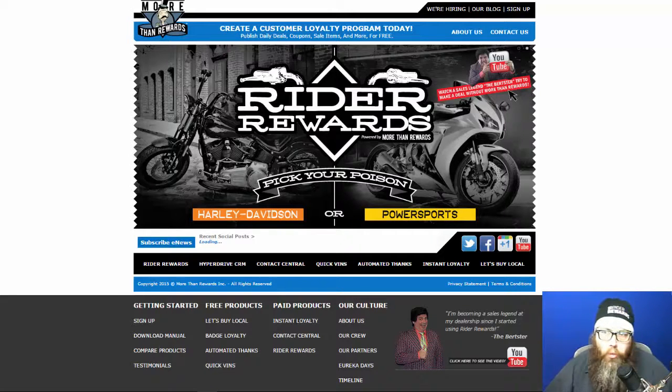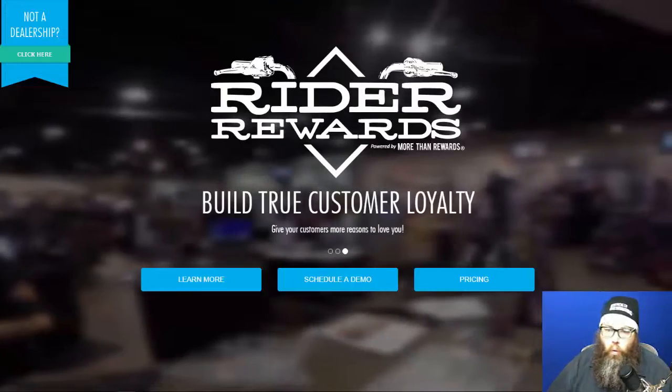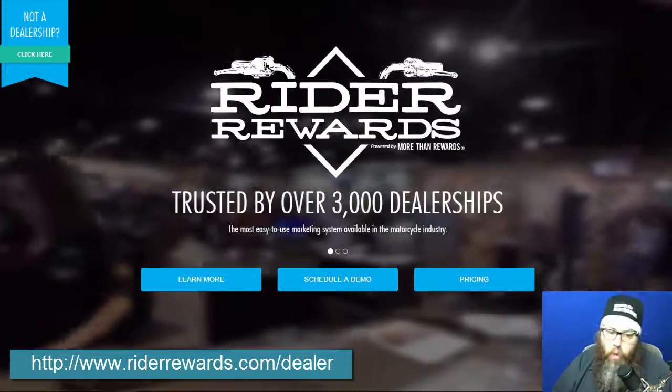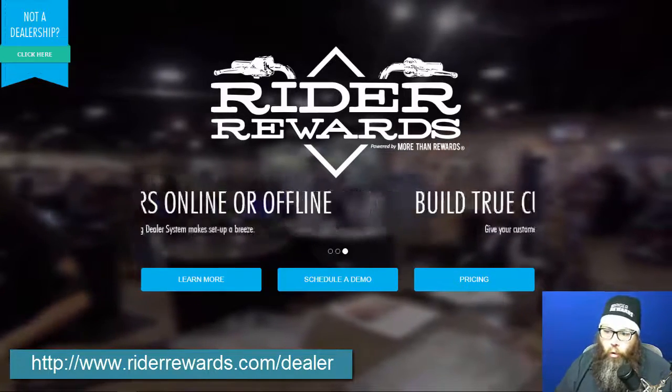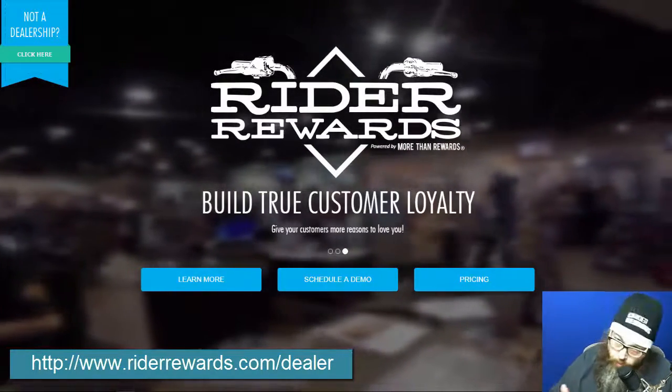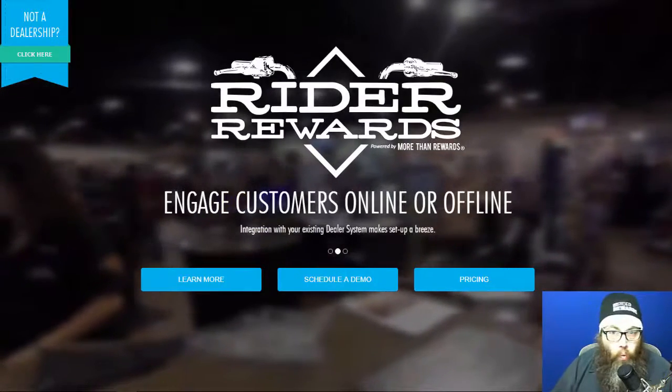Hey everyone, my name is Jason Bretthorst and I'm the owner of More Than Rewards. If you're checking out this video on my YouTube channel, you're probably wanting to get some in-depth information on a couple of our products. I do these training type videos to dive a little bit deeper into things. The purpose of this video is to talk about two things: the keypad manager and the contest manager. More Than Rewards creates the Writer Reward System, and our core product is the Writer Reward System — for information go to writerrewards.com.